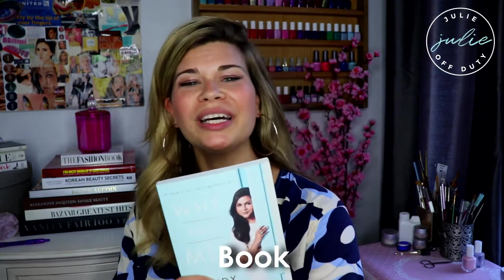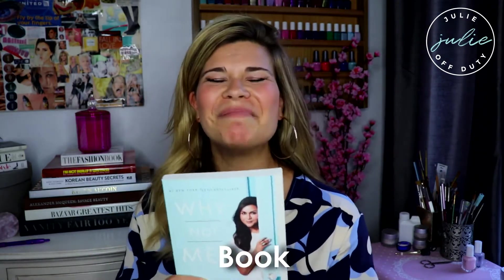I always bring some sort of book that is replaceable. This is an amazing book — 'Why Not Me?' by Mindy Kaling — but worst case scenario if you have to leave something behind, you're not leaving behind your first edition of the Odyssey or something like that. You're leaving behind a book that someone else can enjoy, and it is replaceable if needed.